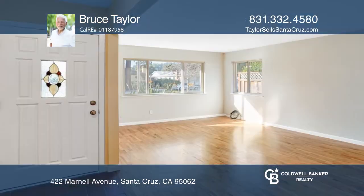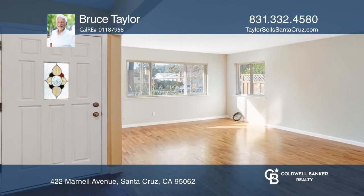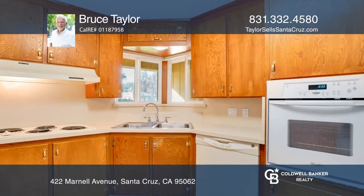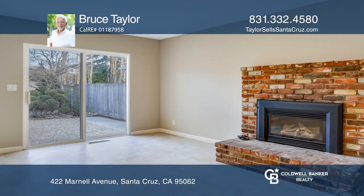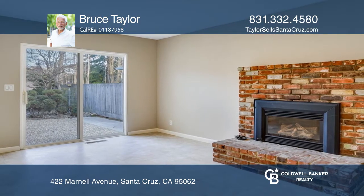This single-level ranch home has three bedrooms, two full bathrooms, and features an airy front room with beautiful hardwood floors and windows for lots of light. Cook in the kitchen that offers an abundance of cabinets and overlooks a cozy fireplace.